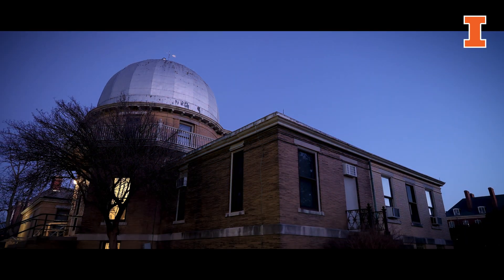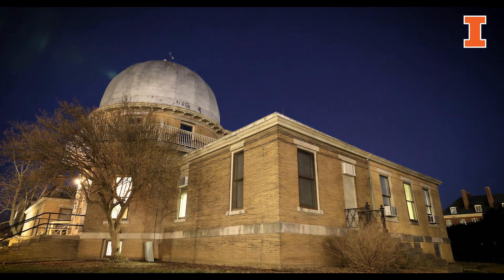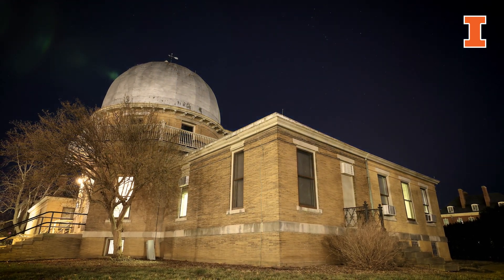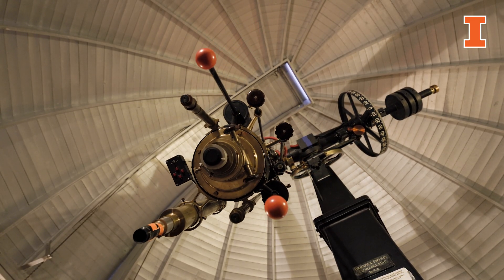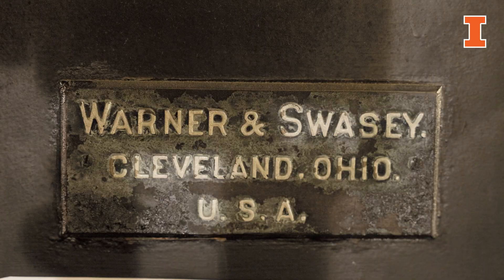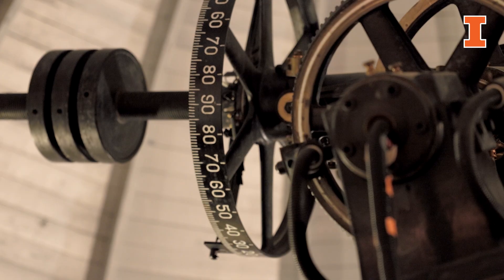The campus observatory was built in 1896, about 127 years ago. It was initially built at a cost of $15,000, and most of that actually went to buy the telescope that is still here in the building. The observatory was mostly built as a teaching tool.